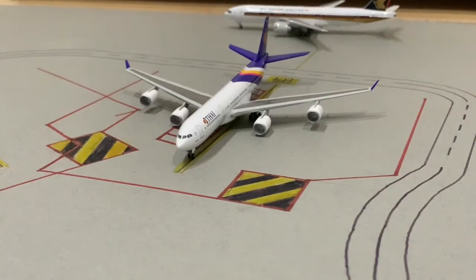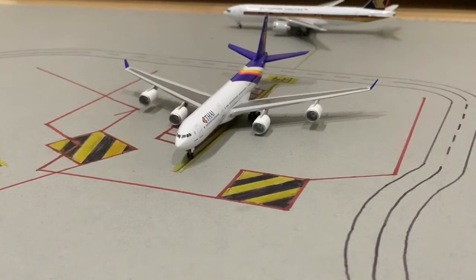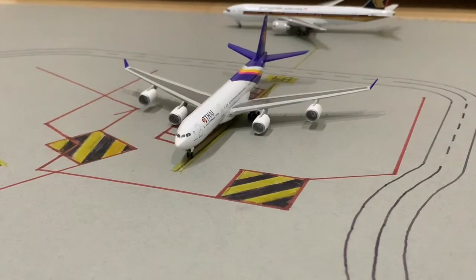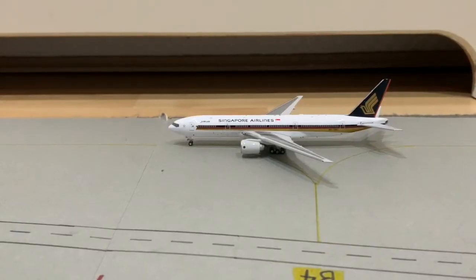I read an article that said in 2015 Thai Airways stopped operations to LAX — I'm not sure if that's true, so tell me in the comments. Here we have the Singapore Airlines 777-300ER, and this is going to be heading out to Singapore.